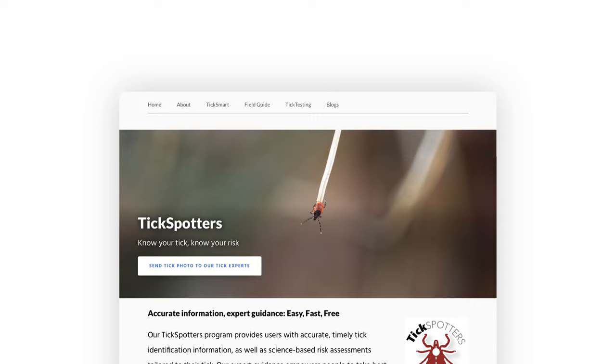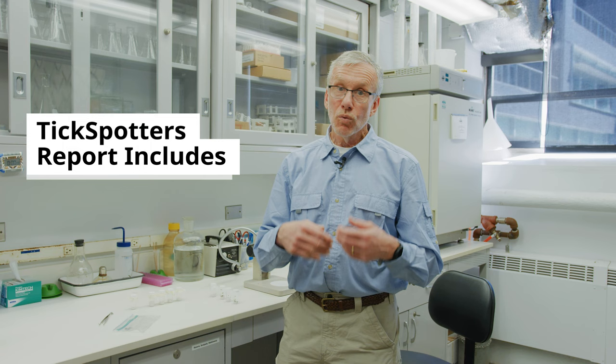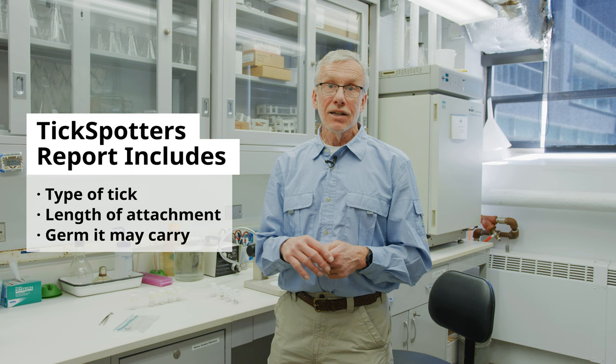Once you have the tick there, when you take a few minutes to calm down, make sure you take a clear picture of the top side of the tick. You can always send that picture to TickSpotters on the Tick Encounter website, and we'll get back to you within 24 hours telling you both what kind of tick it was, how long it's been attached, and also what germ it likely — or maybe didn't likely — transmit to you.